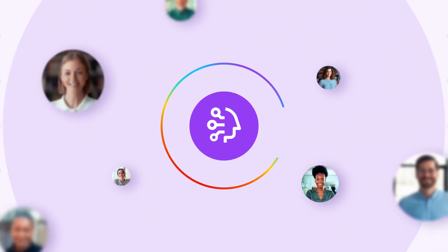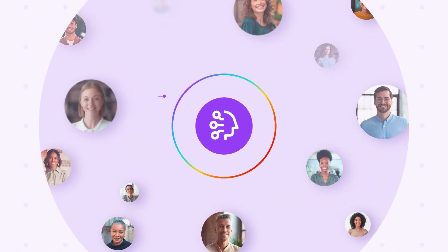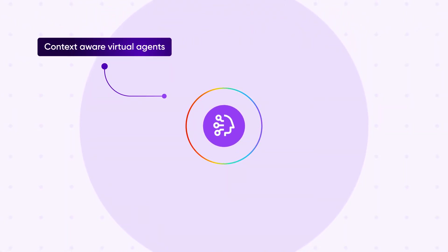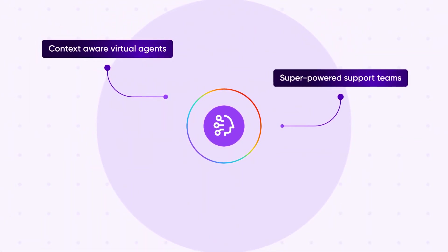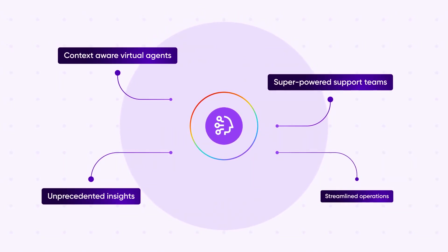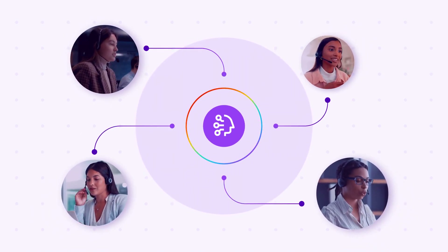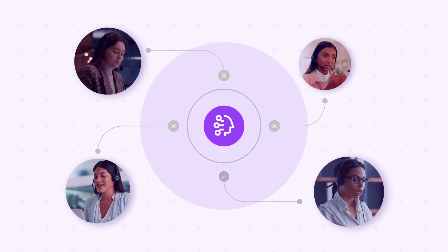Companies that love their customers use generative AI to power their customer experience — lifelike, context-aware virtual agents, super-powered support teams, unprecedented insights, and streamlined operations. But for many contact centers, AI-powered CX remains out of reach because of on-premises infrastructure.